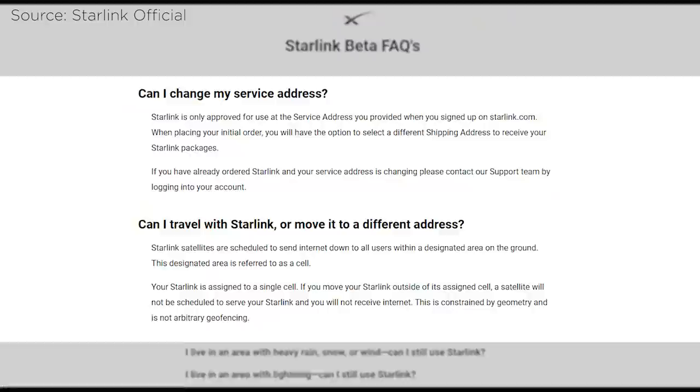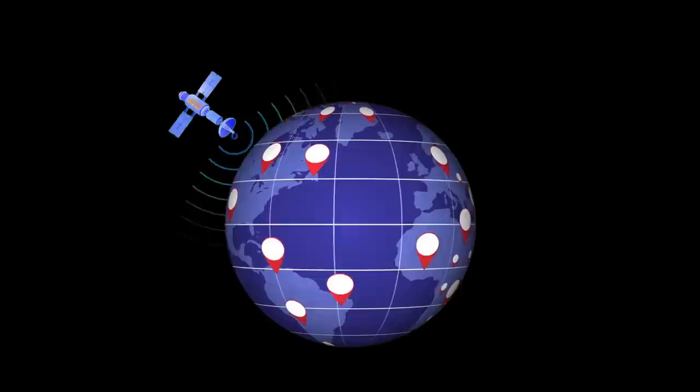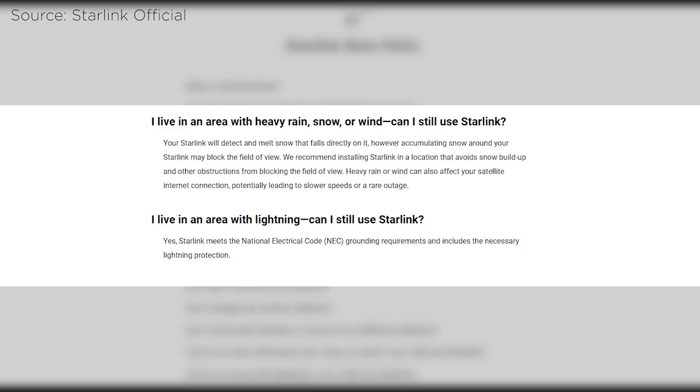Another point of consideration is that you cannot travel with your Starlink kit or move it to a different address. The location where you initially set it up will be the assigned area where the satellite in space will send an internet connection. If you move outside that area, you will lose internet connection. Heavy rain or wind can also affect the connection, which is yet another thing to consider for us Filipinos due to the severe weather conditions we endure at times.